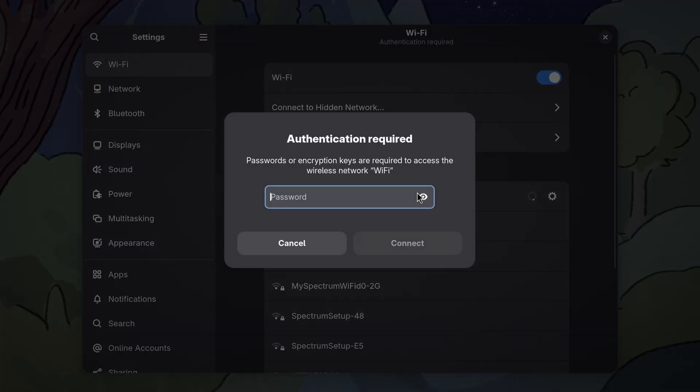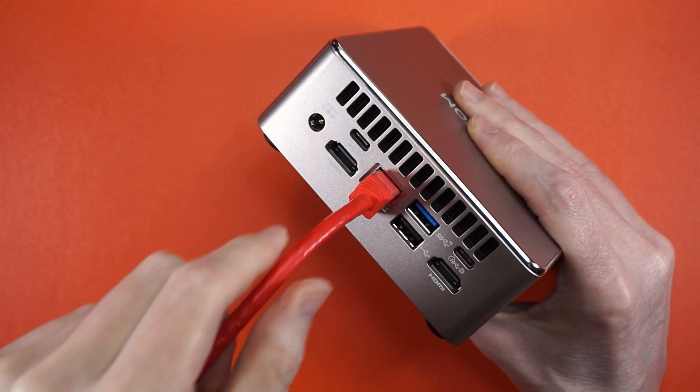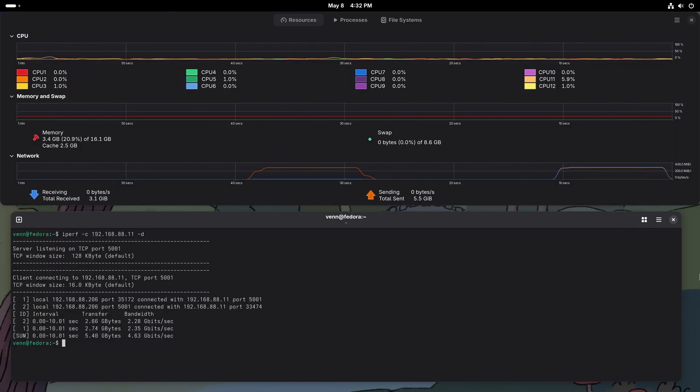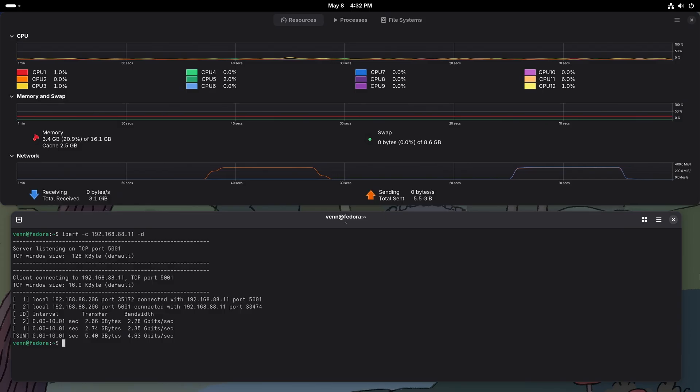Wi-Fi is showing the 2.4 and 5GHz access points in the studio, and they connected right out of the box. The 2.5 gigabit ethernet port is slinging about 2.35 Gbps according to iPerf, and when sending and receiving simultaneously, we get around 2.2 in and 2.2 out. That's a win.